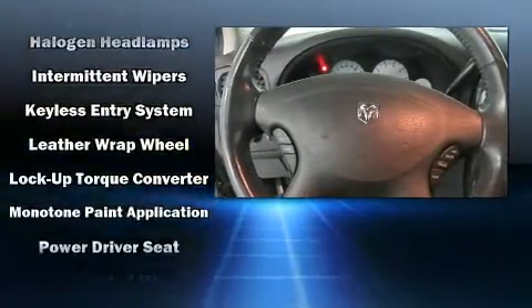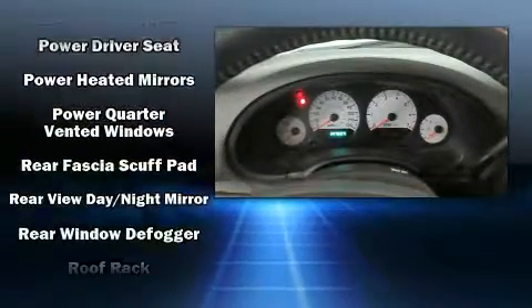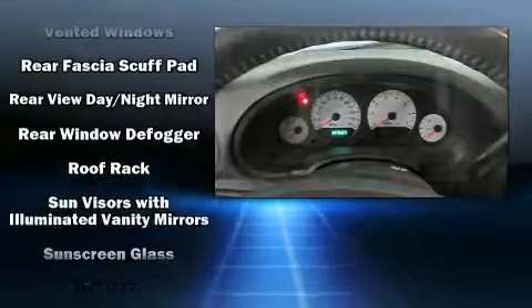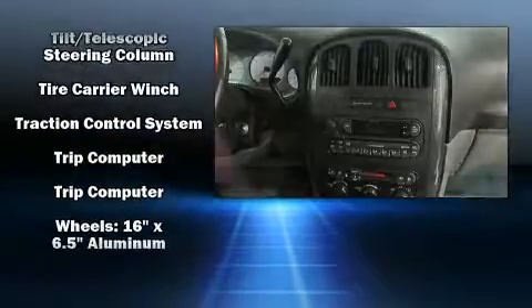Dodge ensures the safety and security of its passengers with equipment such as dual front impact airbags, knee airbags, traction control, a panic alarm, and four-wheel disc brakes with ABS.